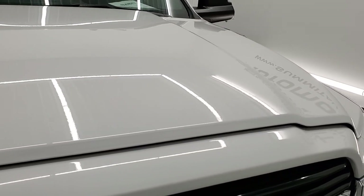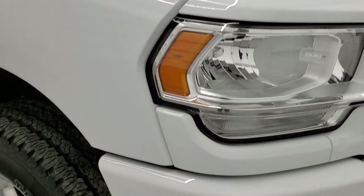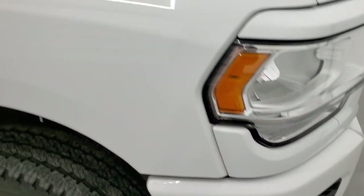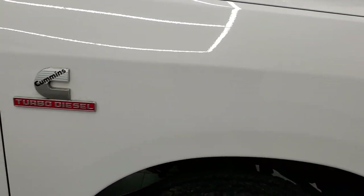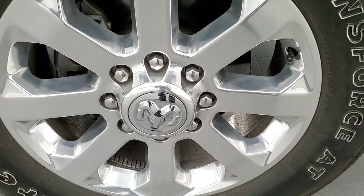The hood is absolutely perfect — no dents or dings. As you come around to the passenger side, the fender is in great shape and the passenger side rim has no scuffs or scrapes.